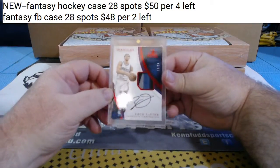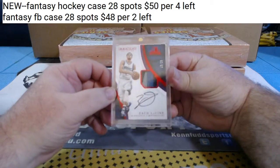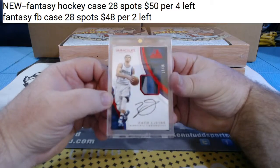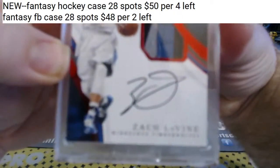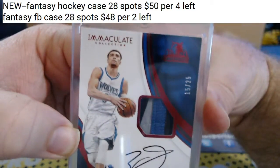For the T-Wolves, Zach LaVine - one, two, three color patch, China Red, 15 of 25. For the T-Wolves, Zach LaVine. Nice patch on the China Red Immaculate.